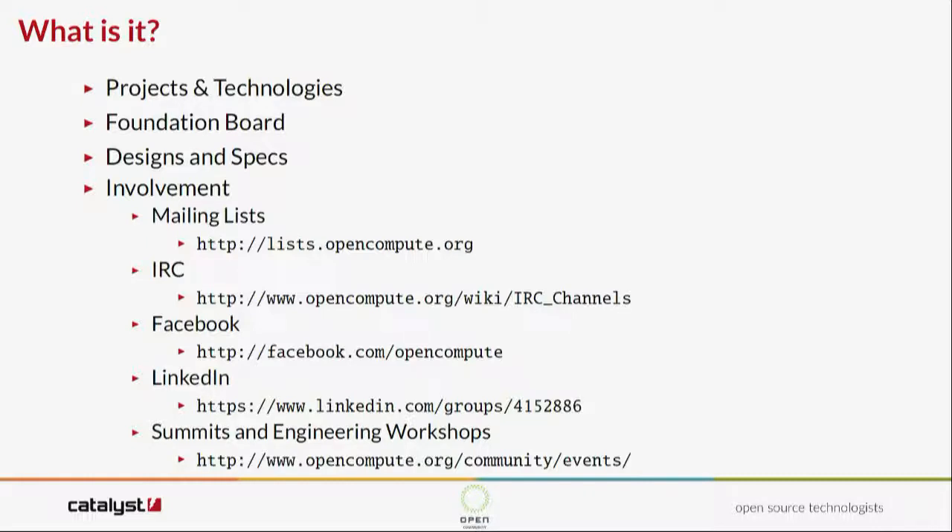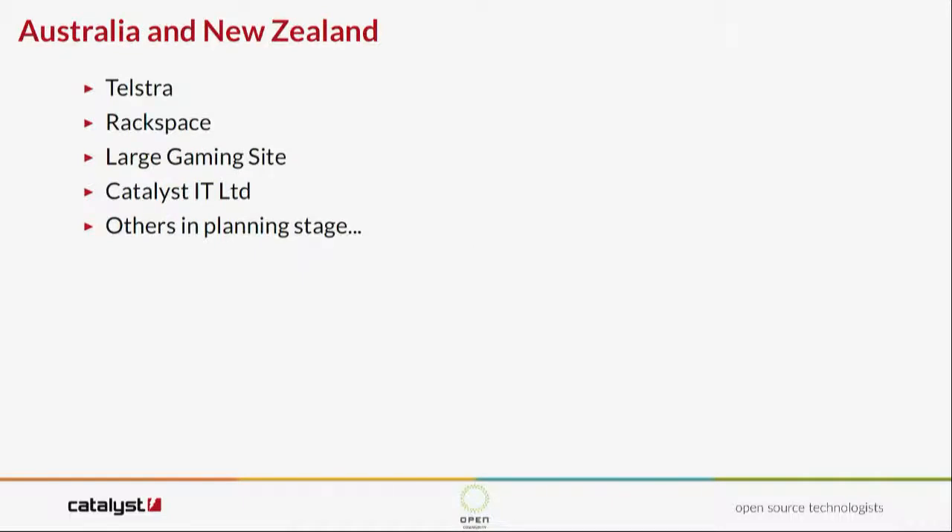There are different ways of getting involved with the project. In Australia and New Zealand, people are doing stuff: Telstra has some racks and is doing a lot in open networking, a bunch of universities are using OCP network switches, Rackspace is using it here, and large gaming sites. I've been talking to people over the last couple of weeks who are looking at doing some pretty serious OCP deployments.